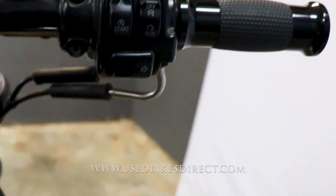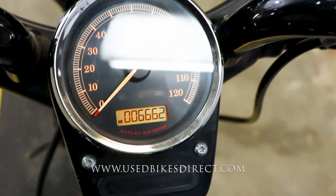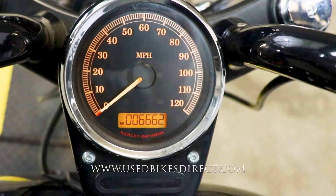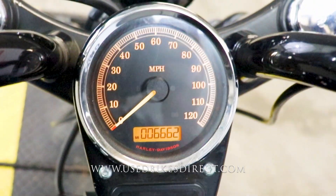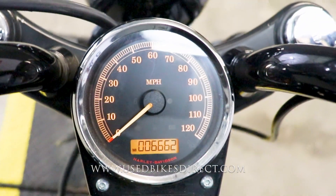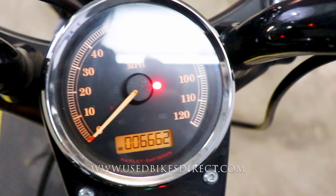Flipping on the key, the display comes to life with a large analog gauge for the speedometer and a digital readout underneath for the odometer — there it is, 6,662. Let's go ahead and fire it up and listen to how she sounds.